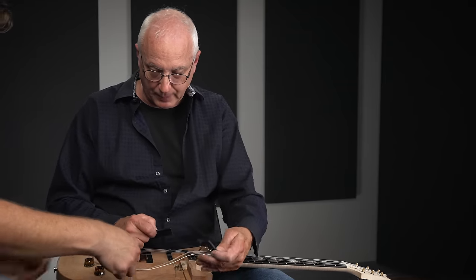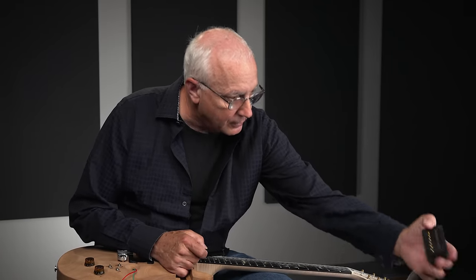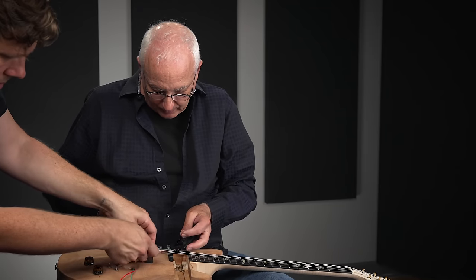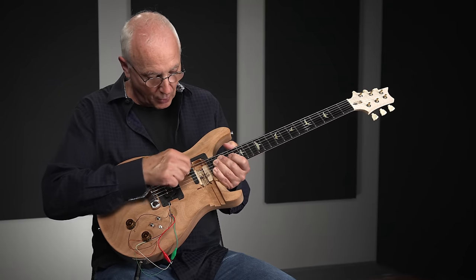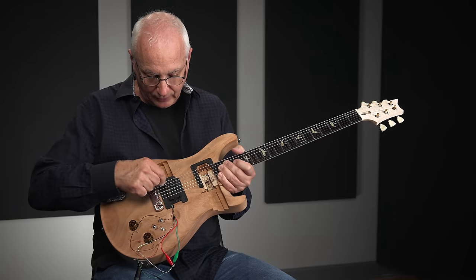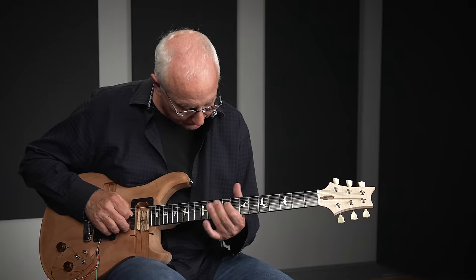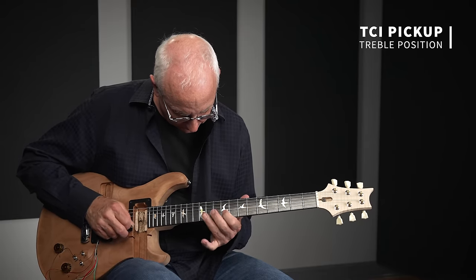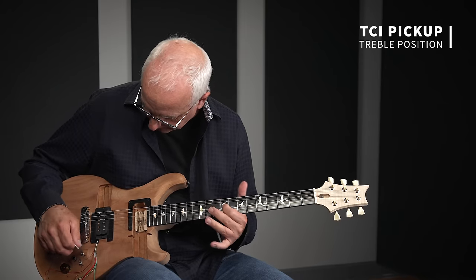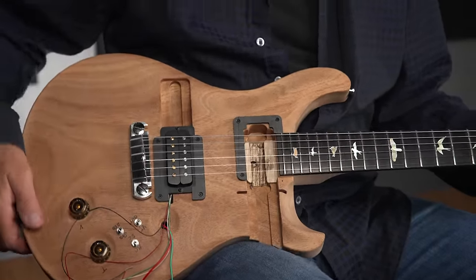Now I'm going to put a pickup in the treble position — Paul's treble pickup. What's interesting is when you move the pickup from the bass position to the treble position, the string is vibrating less far. You could imagine the string can vibrate much farther at the bass position than at the bridge, so there's less bass response. As you move it toward the bridge, the pickup hears less and less bass. I'm going to put this same pickup in a different position so you can hear how position changes the sound, which I think is very illuminating.